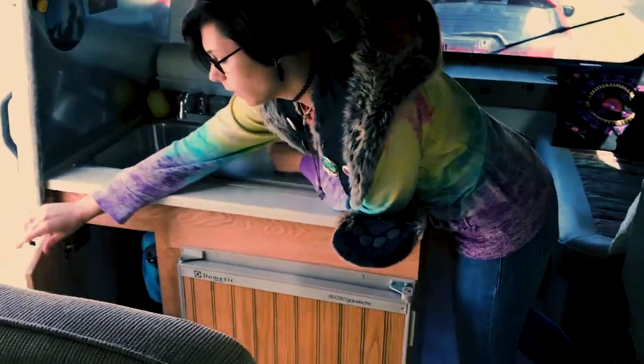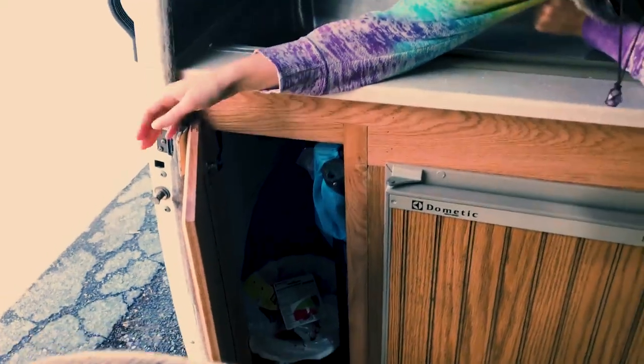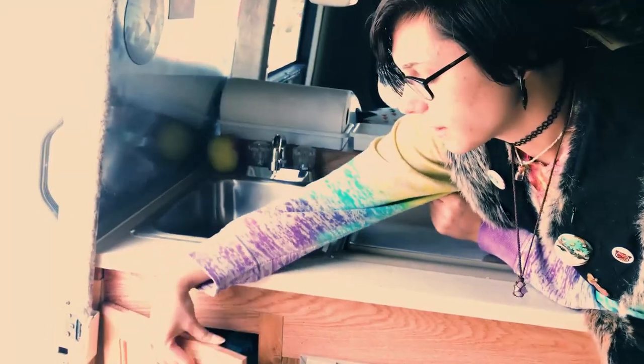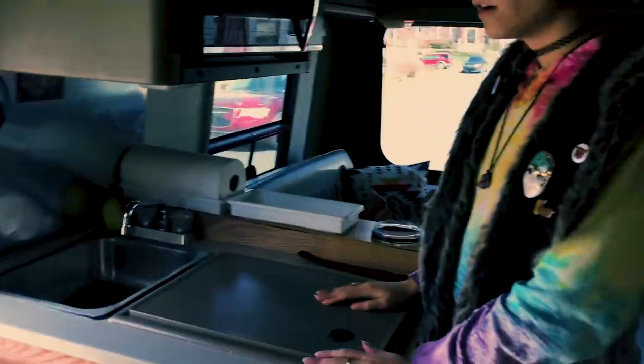In here is all of the water stuff, which we also have our camp chairs in there right now and a trash can. I'm sure we'll find lots of other stuff to put in there because there's still a lot of space. Obviously nothing we want to cook with or anything like that. This is where we can put magnets and stuff, and I don't know if we'll put spices there — we don't usually use a whole lot of spices.